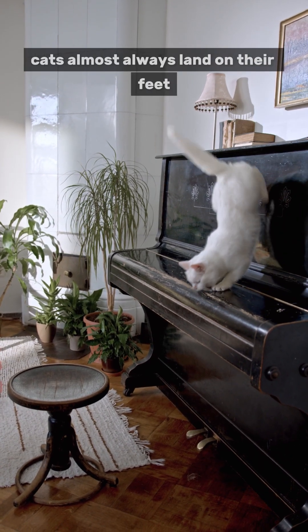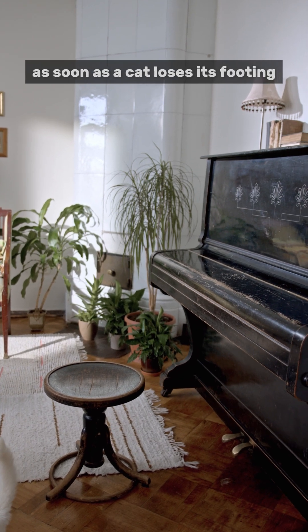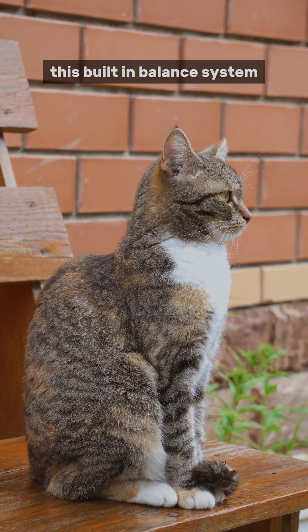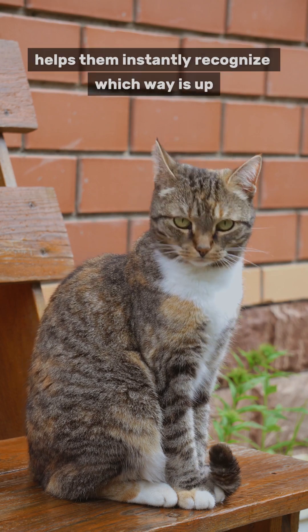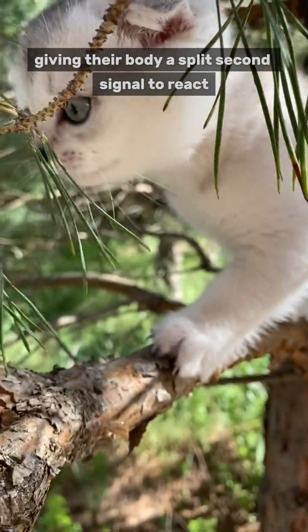Have you ever wondered why cats almost always land on their feet, no matter how they fall? As soon as a cat loses its footing, its inner ear kicks into action. This built-in balance system helps them instantly recognize which way is up, giving their body a split-second signal to react.